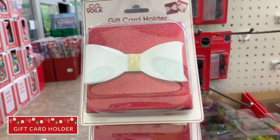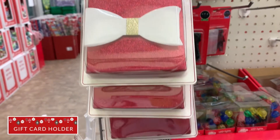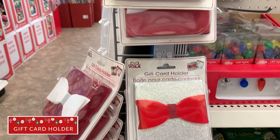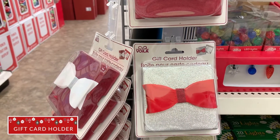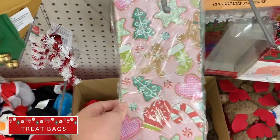Gift card holders are such a good deal at the Dollar Tree. This was the cheapest place I could find them — at Target and Walmart they're around four dollars a piece. These would be great to stock up on for gift cards that you plan to give to co-workers, family, friends, and teachers.